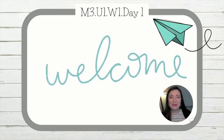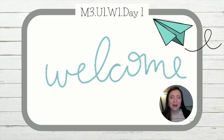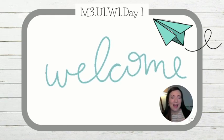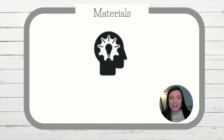Hi, first-graders. Welcome back. This is a brand new module, module three. We're starting on week one, day one, and to kick off our brand new module, all you need is your thinking cap and your listening ears. So let's get started.